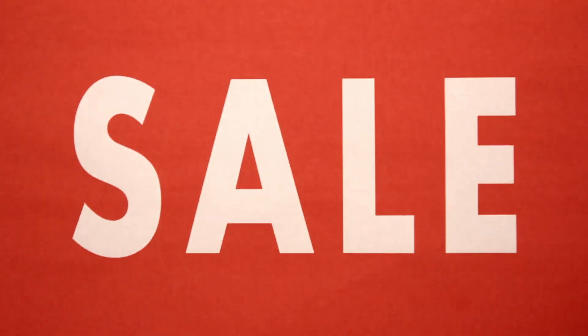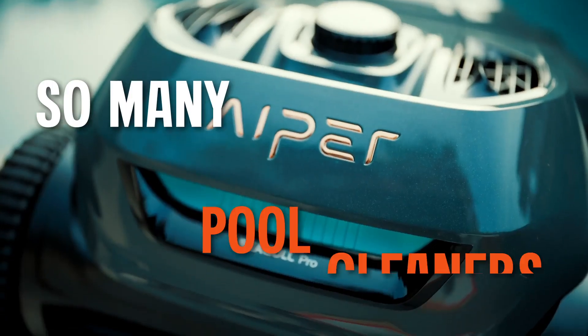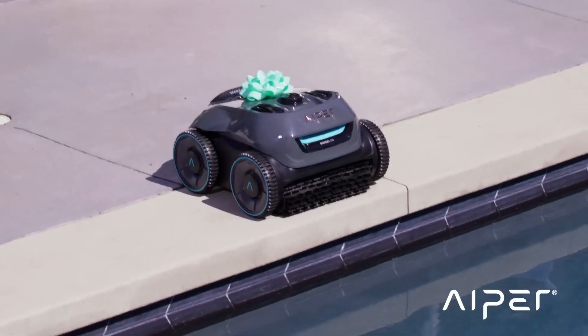Truth be told, we didn't want to have this sale. The warehouse is only so big, so there are only so many APA pool cleaners we can sell. See, word's been getting out about them.